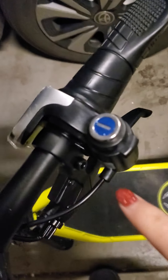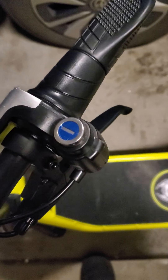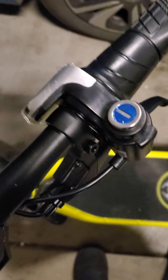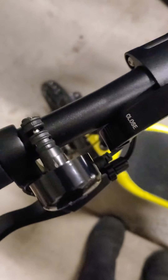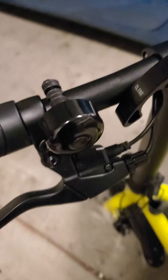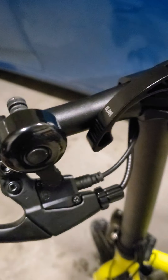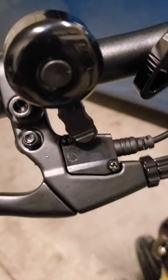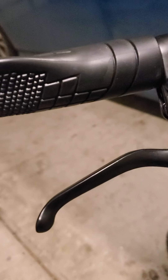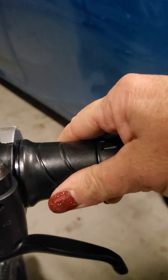I believe this is where you put the key in. There's a little set of keys in my jacket in the house. I'm not going inside right now because everybody's sleeping. I'm not sure what this button does, but it's there. And then you've got the brakes right here. This is the throttle, I imagine.